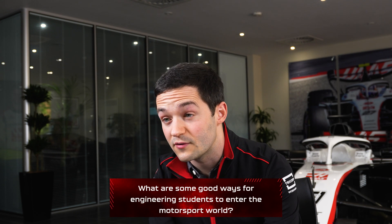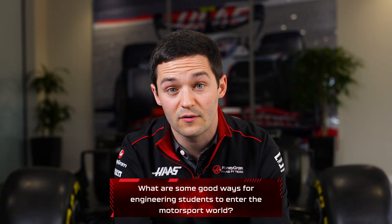What are some good ways for engineering students to enter the motorsport world? Great question. It's hard. Experience is key. Getting your foot in the door is hard, and just trying to find any opportunity to get in on the engineering side — whether with a supplier, manufacturer, a small team, or a junior formula. Just wherever you can get in and get experience.